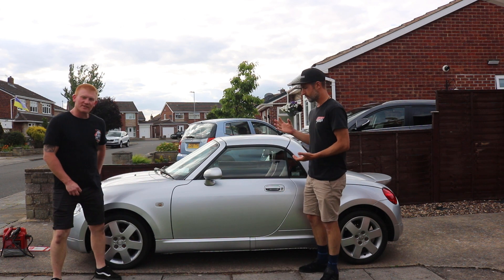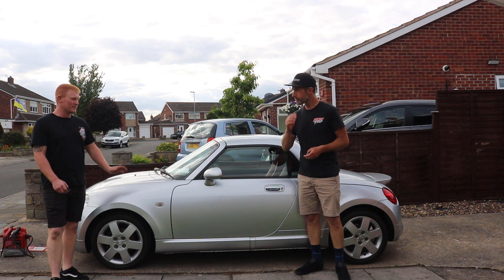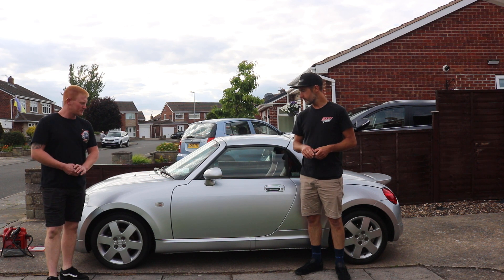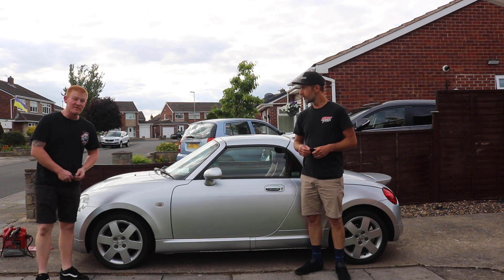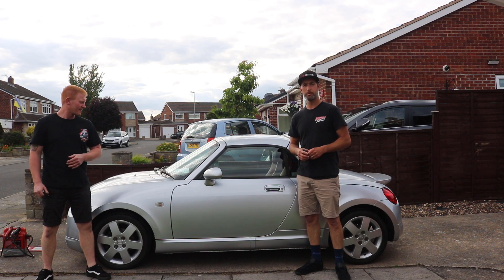Yeah, we went and got it tidied up — just got two sides tidied up on it. It was a bit tatty, wasn't it? It's a common problem with these cars — bit of rust. So we've just got it tidied up, we've had it back. We've done very little on this one, haven't we? It's been a nice sort of hands-off project really.